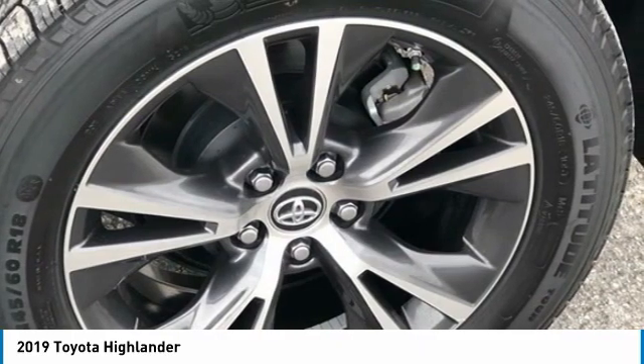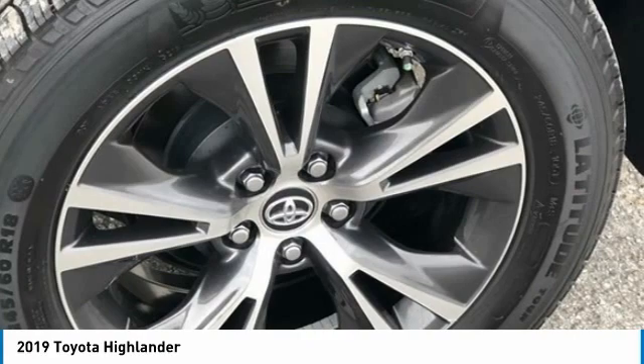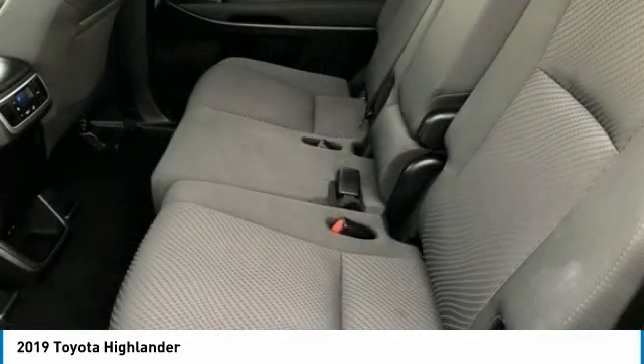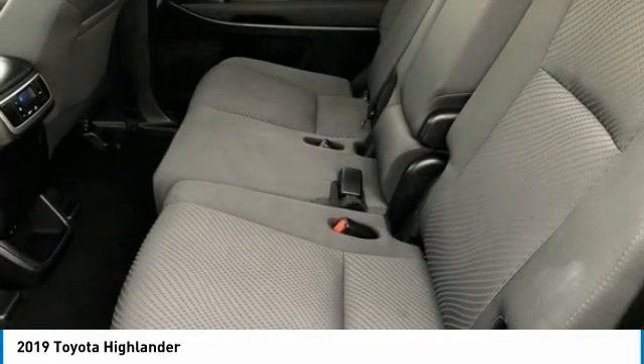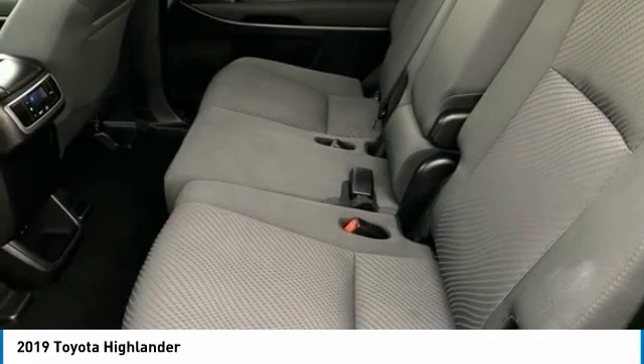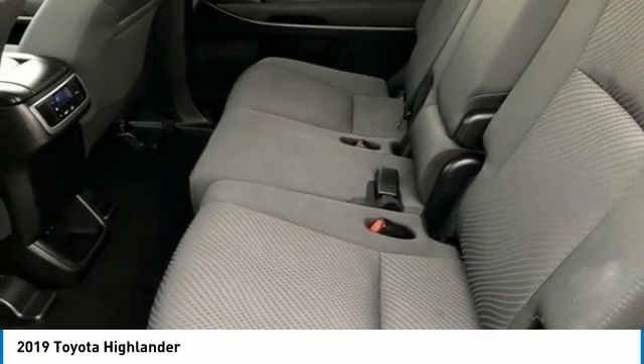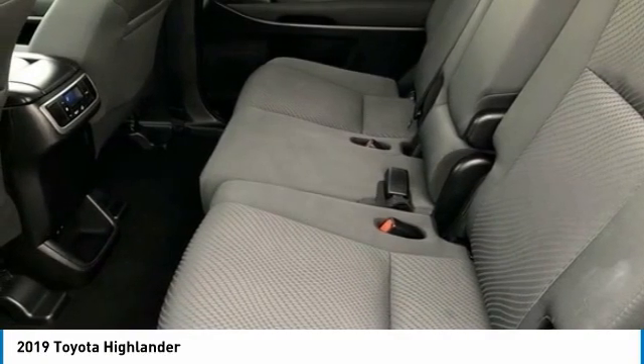CD Player, Delay Off Headlights, Distance Pacing Cruise Control, Dynamic Radar Cruise Control (DRCC), Driver Door Bin, Driver Vanity Mirror, Dual Front Impact Airbags, Dual Front Side Impact Airbags, Electronic Stability Control, Exterior Parking Camera Rear.